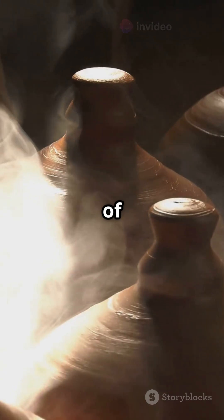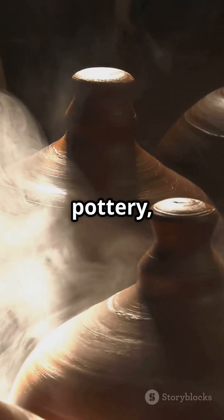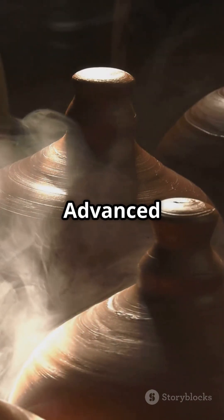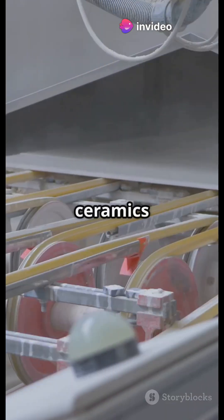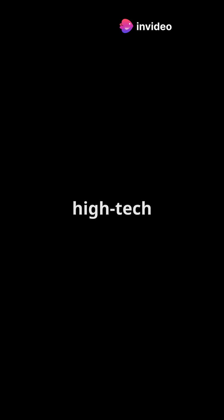There are three main types of ceramics. Traditional: pottery, tiles and porcelain. Advanced: used in spacecraft, electronics and medicine. Glass ceramics: found in smartphone screens and high-tech cookware.